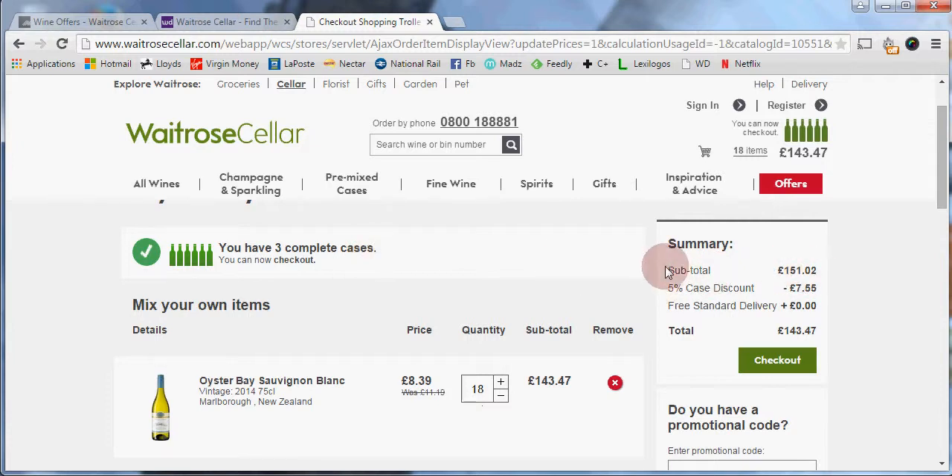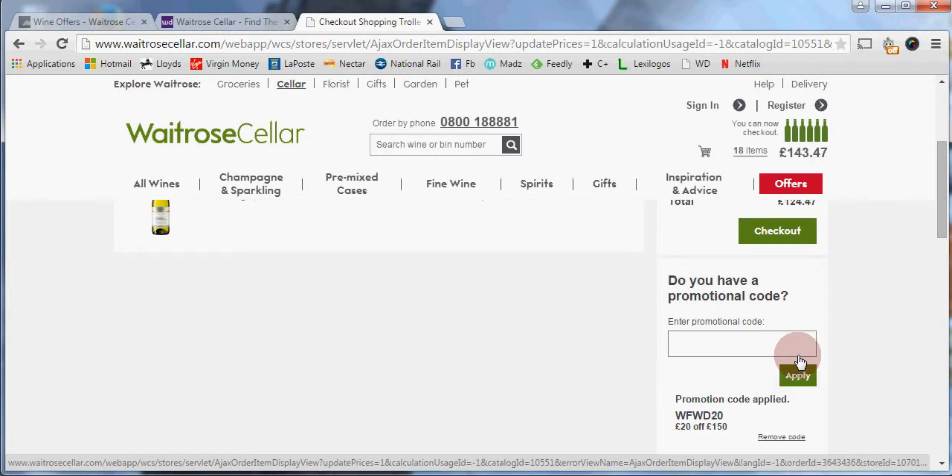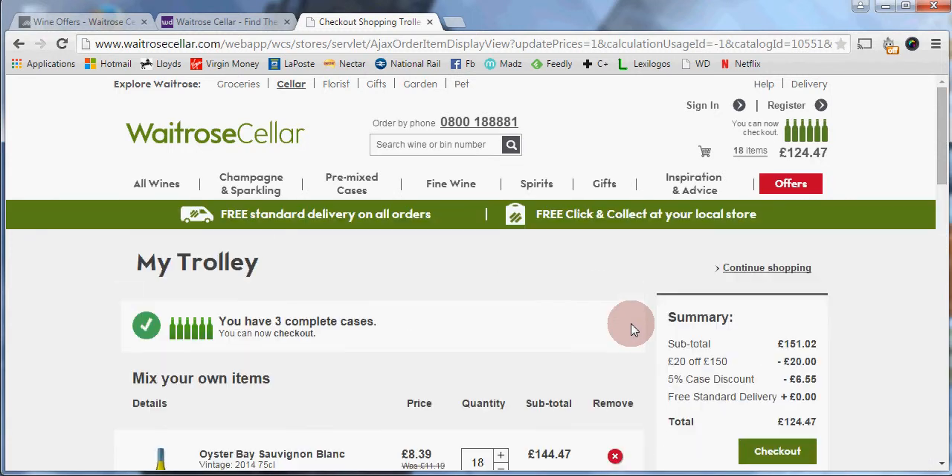I've also reached the minimum spend amount of £150 — I'm a bit higher than this, so I can use my voucher. Scrolling down a little bit, there's a 'Do you have a promotional code?' field. I paste the code by pressing Ctrl+V and click Apply. Scrolling back up, you can see the £20 voucher has been applied to my order.